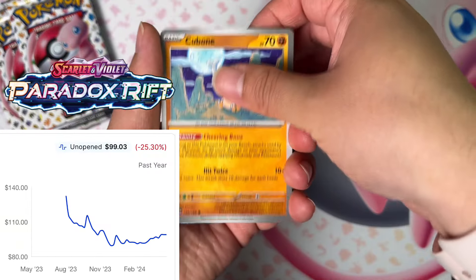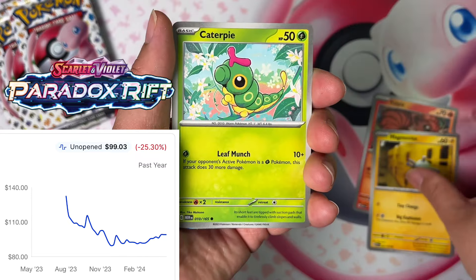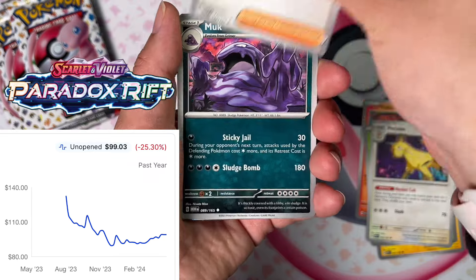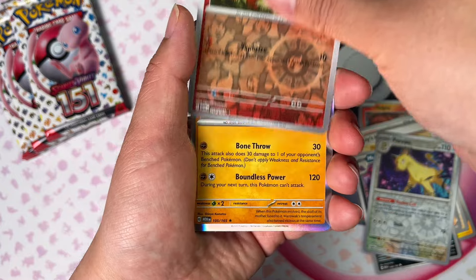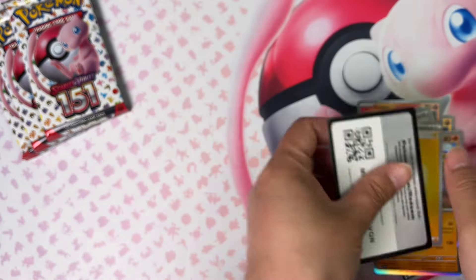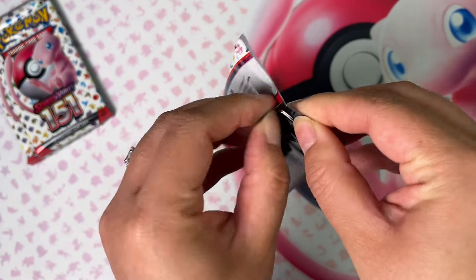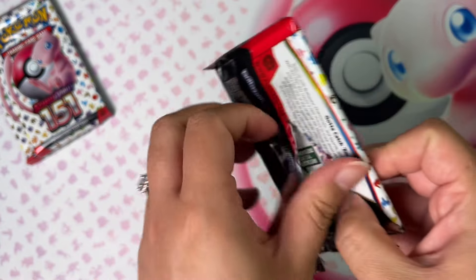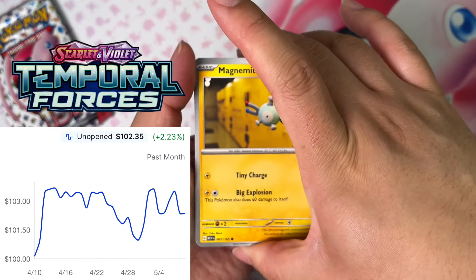Next up, Paradox Rift, sitting at $99. This one also hit a low of $90 instantly, but I think that had more to do with the unfortunate event of having to follow 151 — everyone was still buying up all the supply for 151 and not focused on Paradox Rift at all. I slowly got into Paradox Rift because I was still focused on 151, but you could see it in the singles market where Roaring Moon, Iron Valiant, and Iron Hands all shot up in value because there was no supply for the demand — those cards are very playable in the current meta.